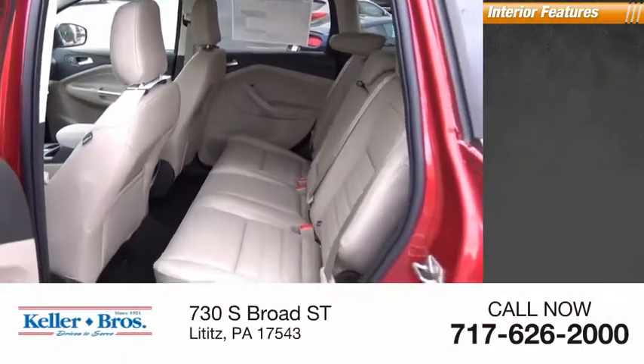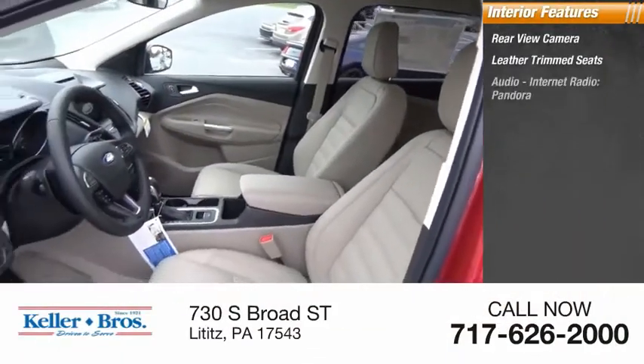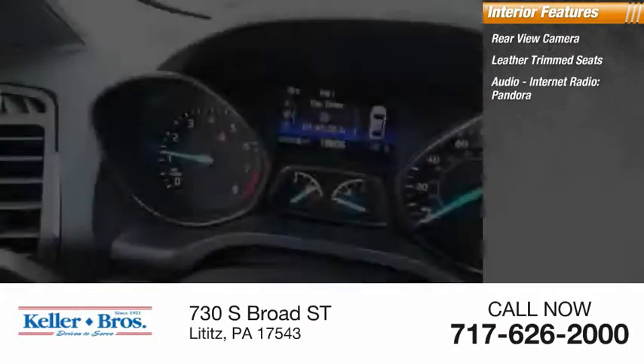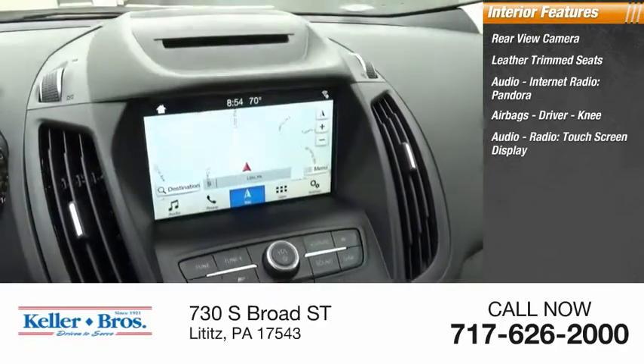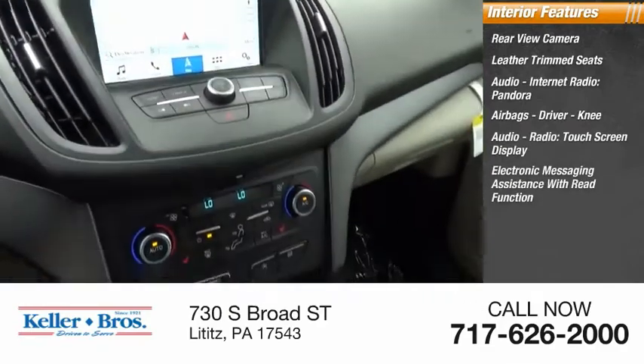Inside you'll find rear view camera, leather trim seats, audio, internet radio, Pandora, airbags, driver, knee, audio radio, touch screen display, and electronic messaging assistance with read function.